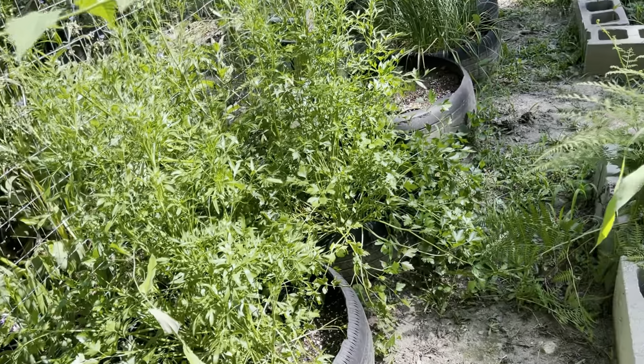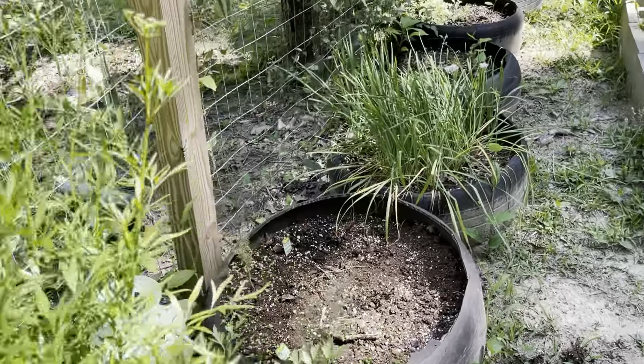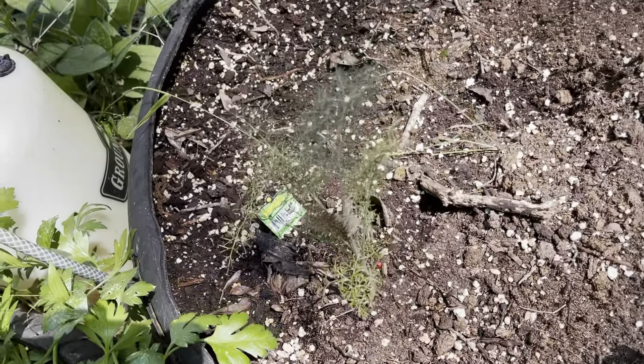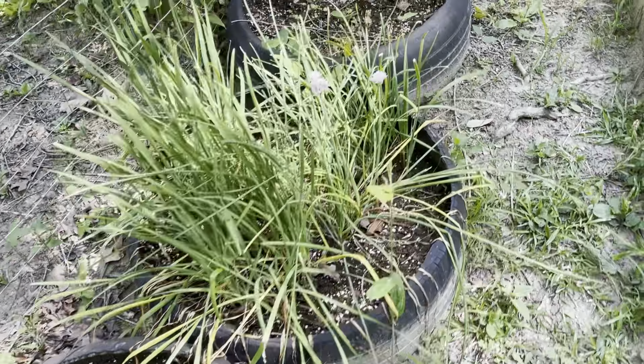The next tire that you come to has this huge parsley plant that I grow for our swallowtail caterpillars, as well as fennel and dill, because we have quite the large population here so I like to feed them.